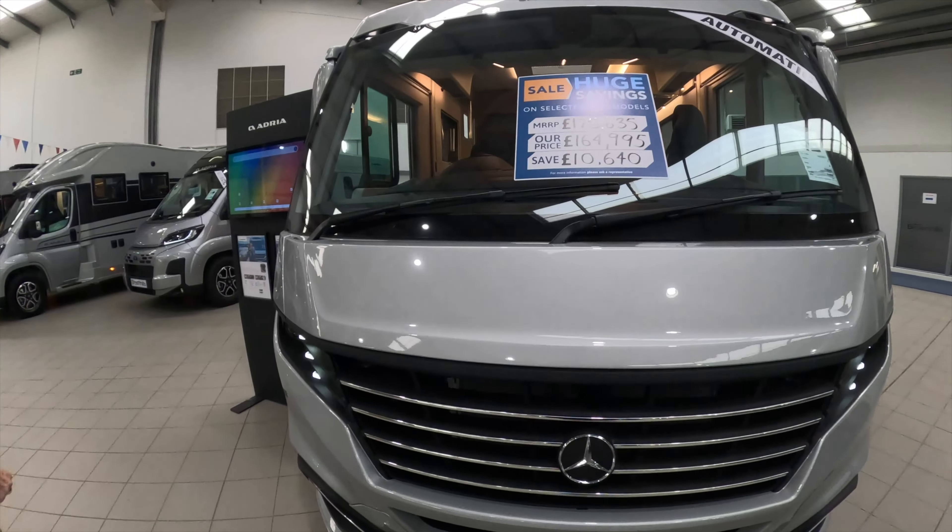Good morning, welcome to the channel. This week we're going to try and find out some new 2025 motorhomes and show you around — hopefully we'll see what the differences are. New models have come out, let's go.